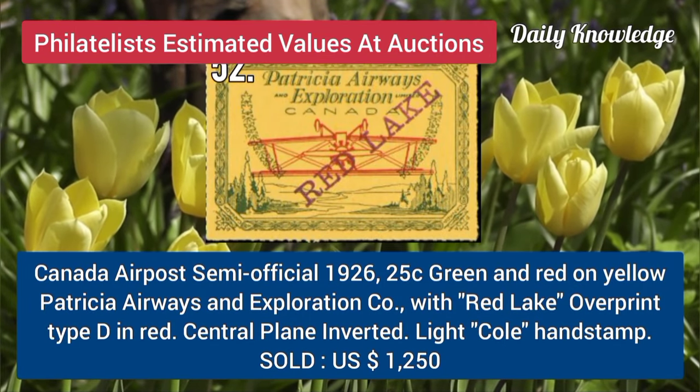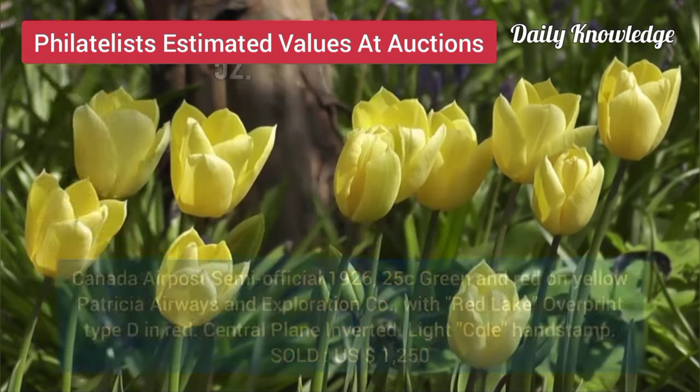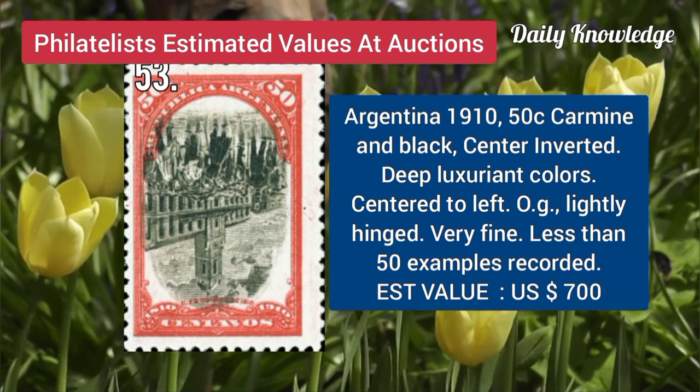Canada, air post, semi-official, 1926, 25C, green and red on yellow. Argentina, 1910, 50C, carmine and black, center inverted, with deep luxuriant color, and centered to left.